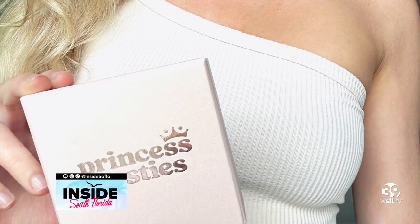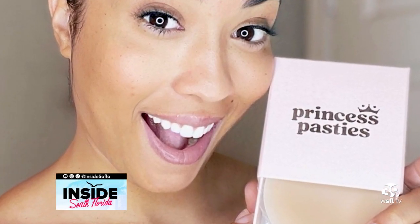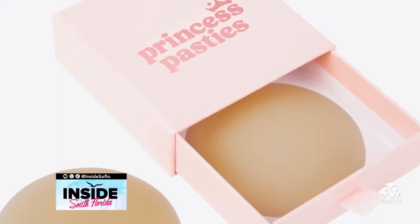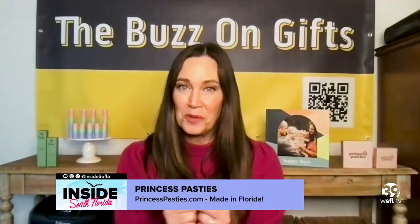Last on my list — this is a product that is from Florida. It's called Princess Pasties. So if you want to rock your summer or spring look but you don't necessarily want to have straps or underwire, Princess Pasties come in four different shades and also two sizes. Virtually anyone can wear these for a perfect amount of coverage. Love it because it's made with medical grade silicone, so it's good on your skin — up to 30 times to wear it. Princess Pasties, awesome product.